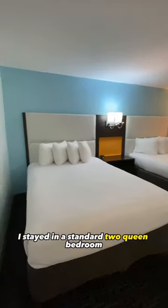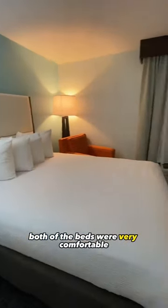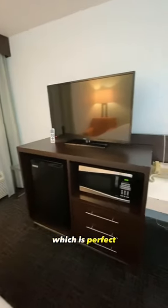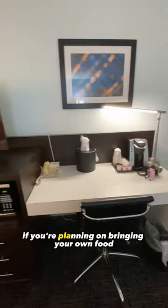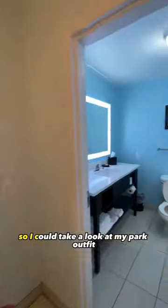I stayed in a standard two queen bedroom and I loved how spacious the room was. Both of the beds were very comfortable. They had a TV, a refrigerator, and a microwave, which is perfect if you're planning on bringing your own food. Another thing I liked was the room had a full-length mirror so I could take a look at my park outfit before heading out.